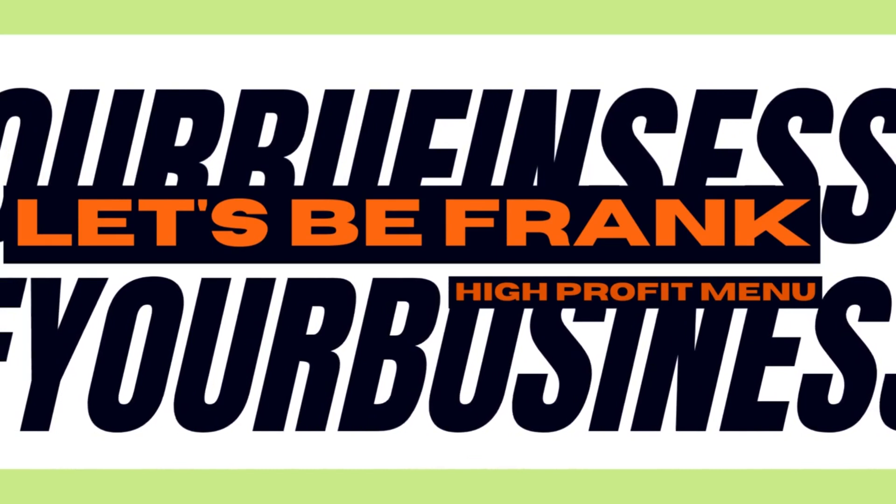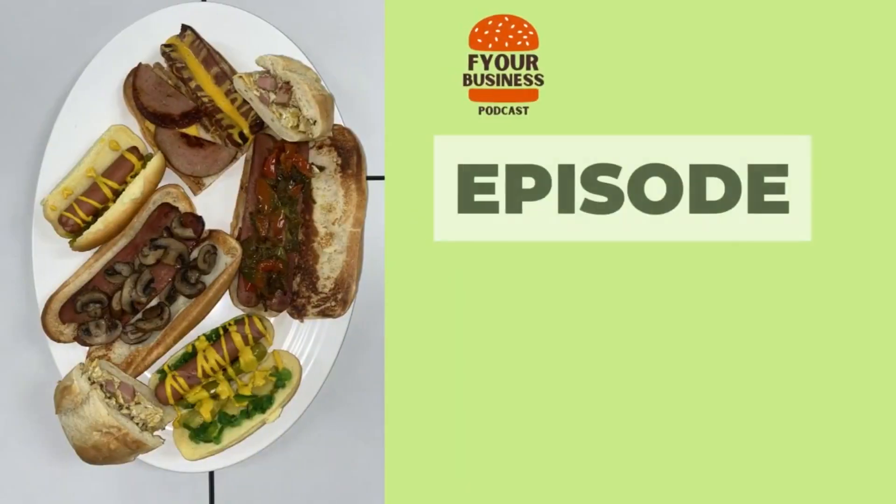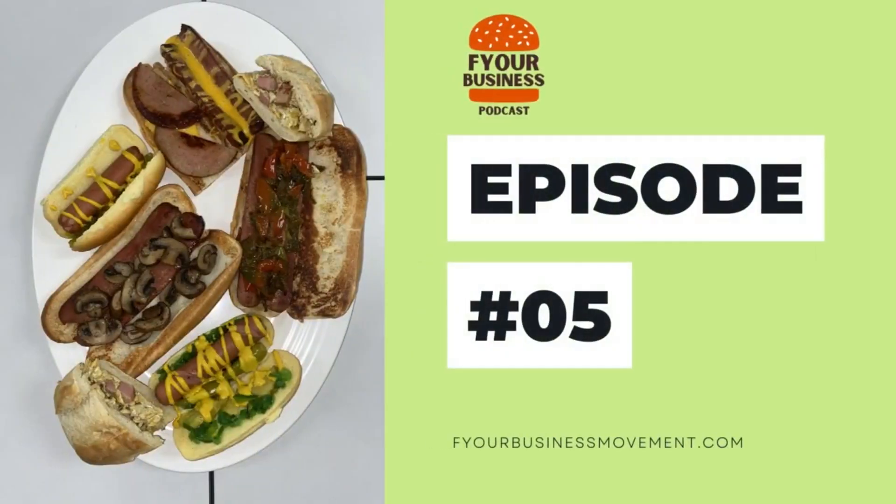Now is the time to foodify your business. All right, everybody. Welcome back to F Your Business Podcast. Back in the kitchen with Chef Chris. What do we got going on over there, Chris?